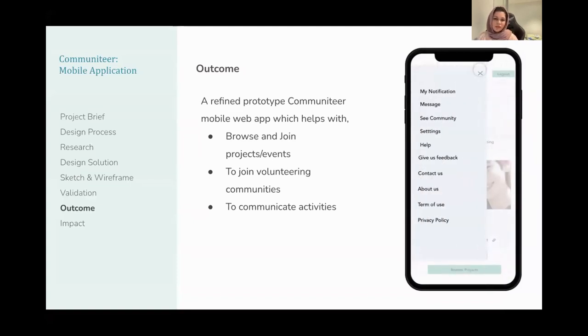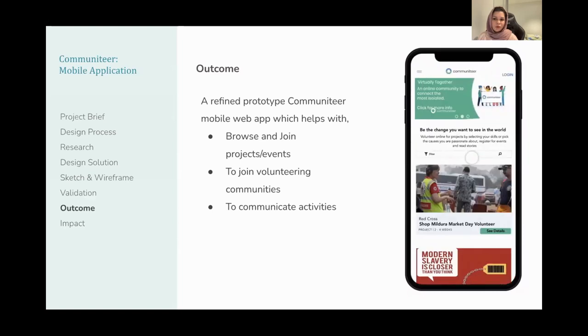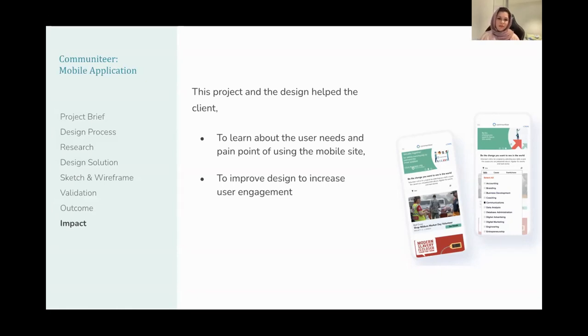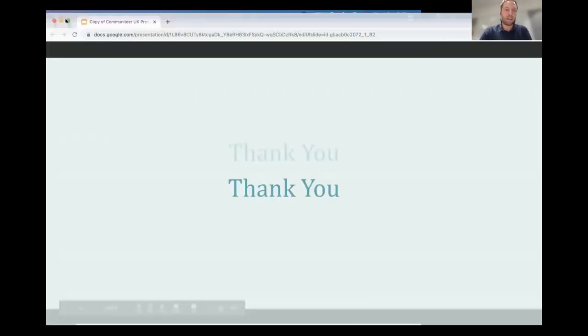Upon usability testing, 90% of users found that the new design of the Community mobile site was very easy to navigate and to find suitable volunteering opportunities. Users can view all project details and events before signing into the volunteering platform, which they found very helpful and easy for making decisions. This project and design helped the client learn about user needs and pain points of using the mobile site, and helped them improve design to increase user engagement — because 30 to 50 percent of users are actually operating the Community website through mobile. That's the wrap of my presentation, thank you.